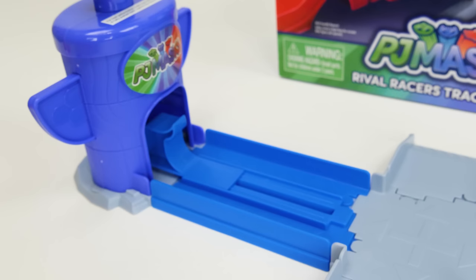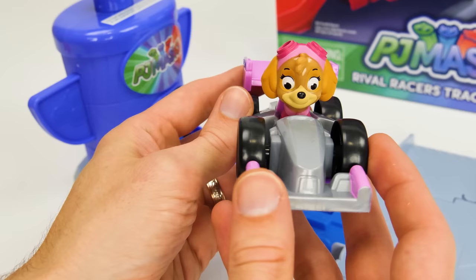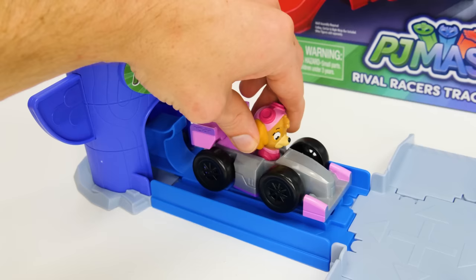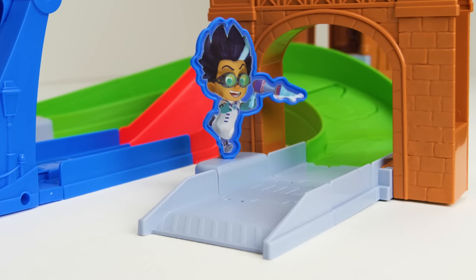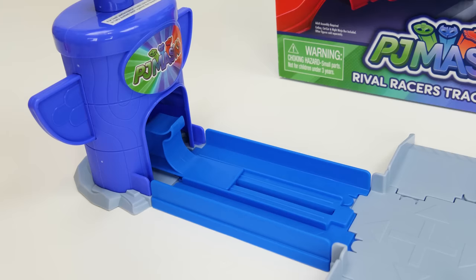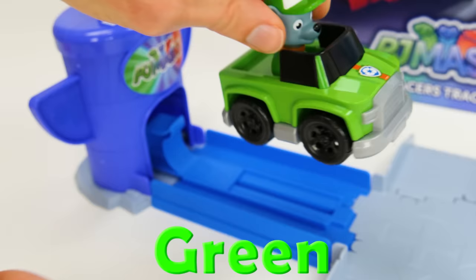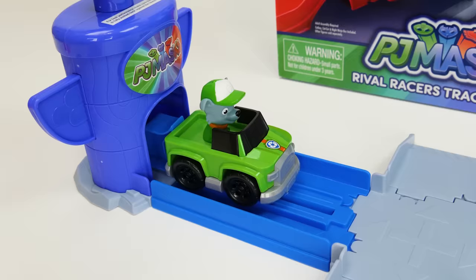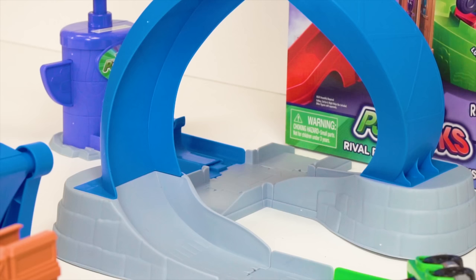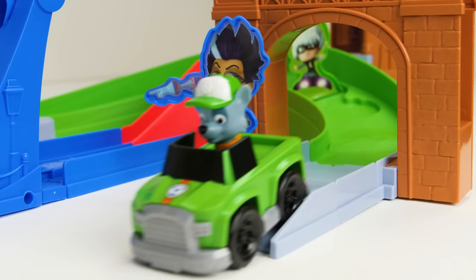Maybe you should try the ramp instead. We'll see you later. Zuma didn't make it, but maybe Skye can — in her race car with pink highlights. This car looks really fast. Here she goes, ready for the loop-de-loop. Oh, she got caught by Romeo. Now for Rocky in this cool green pickup truck. There he goes. Whoa, that was super fast.